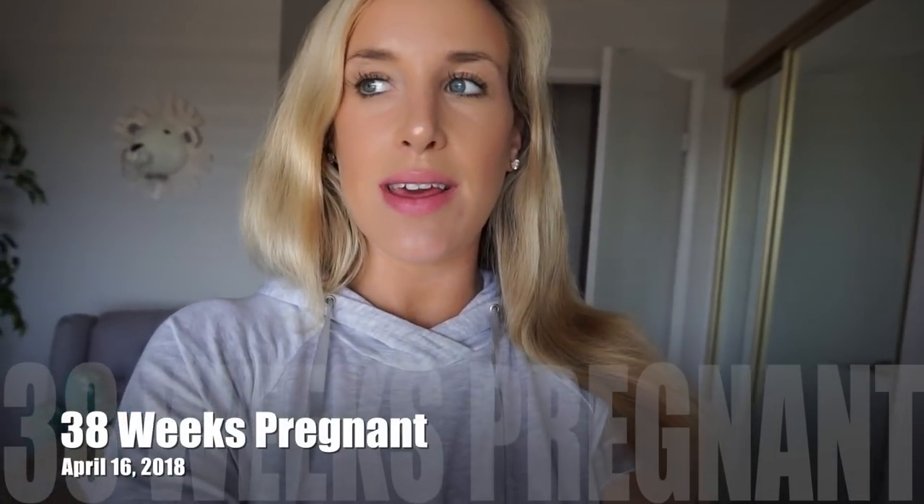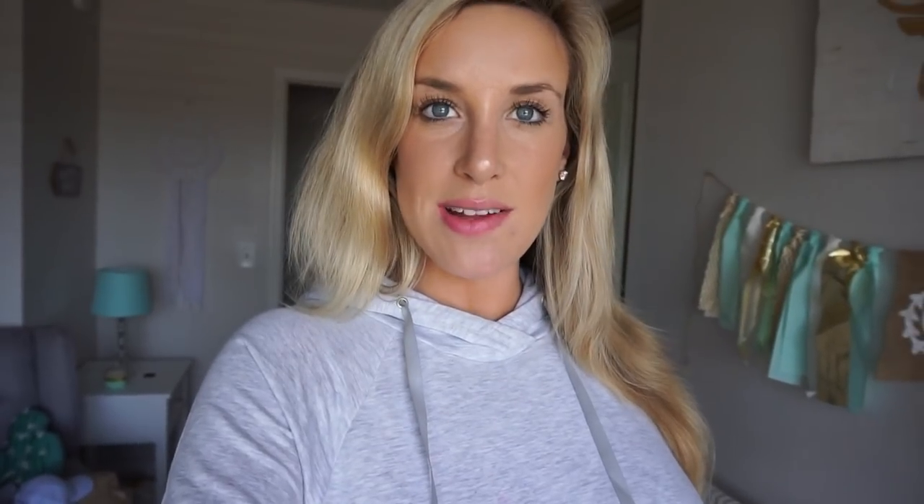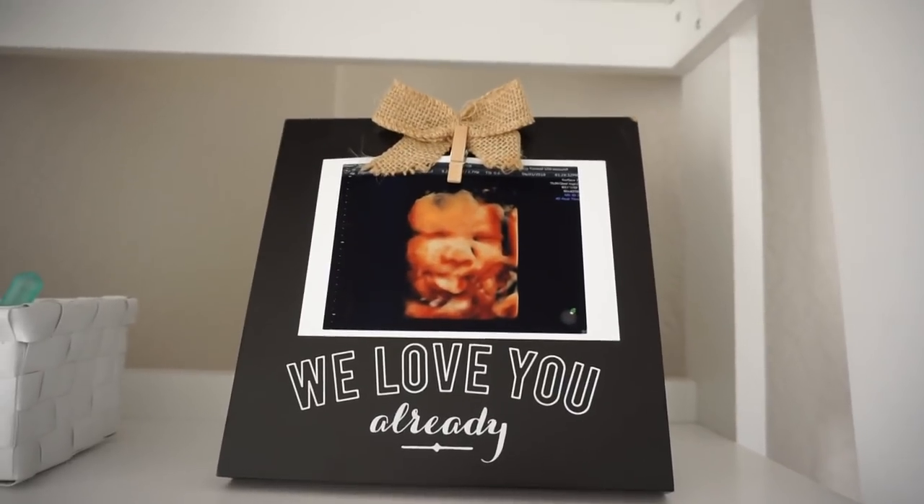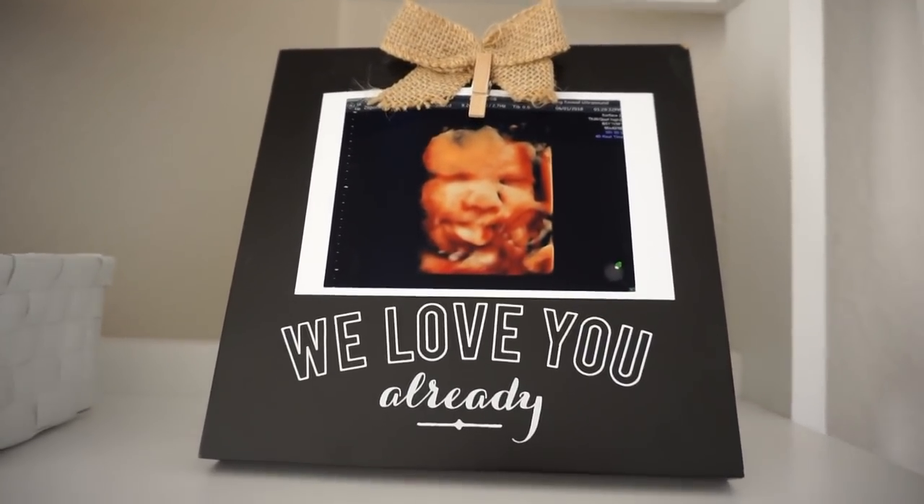Now I'm 38 weeks pregnant — crazy! I have about two weeks left to go. I figured I would show you some of the things I've been buying for baby, work on his baby book a little bit today, and get a couple of things settled in the nursery. Also, here's a follow-up on those elective ultrasound pictures — look how cute! They turned out so good.